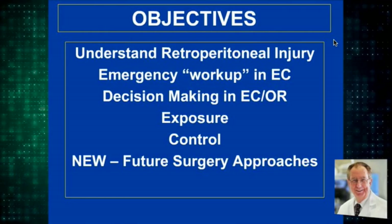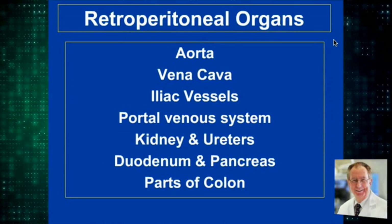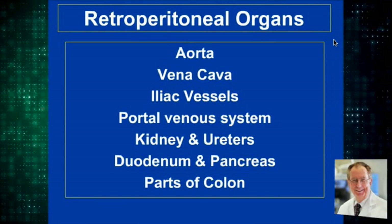The retroperitoneum has a lot of structures. I will not talk about the kidneys, duodenum, pancreas, or the parts of the colon, but focus on the vascular.